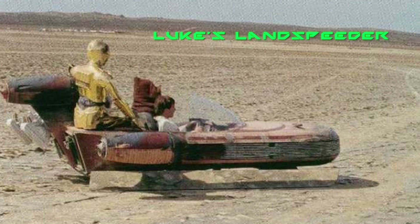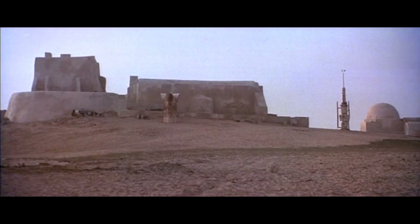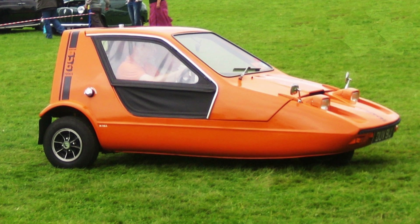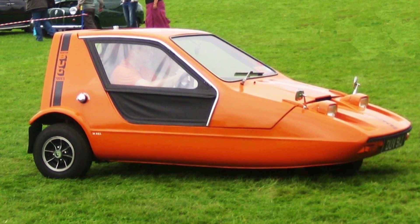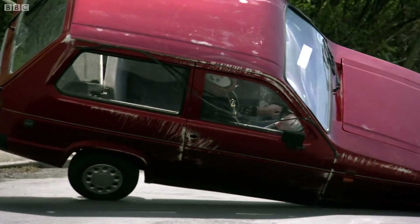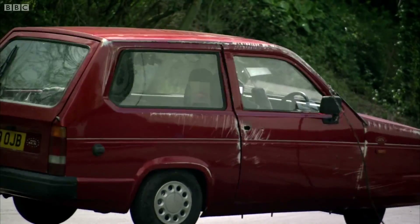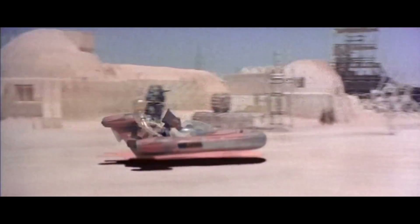Next up is Luke's Land Speeder. This convertible X-34 Land Speeder is a classic. Unlike the Podracer, the engines are behind you. It hovered about 1 meter off the ground and could reach speeds of about 150 miles per hour. It was about 3.4 meters long — about the same length as the Fiat 500. Sorry to disappoint everyone who thought Luke's speeder was awesome, but the actual prop was built on the chassis of a 750cc three-wheeled English car called the Bond Bug, similar to the Reliant Robin. The prop speeder used mirrors angled 45 degrees to the ground to hide the wheels.